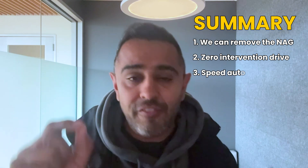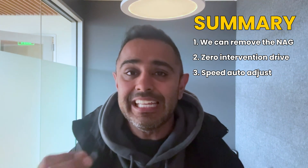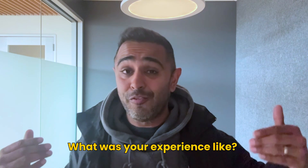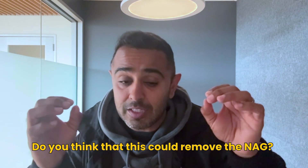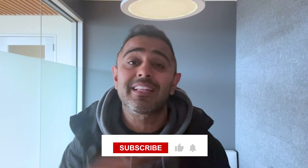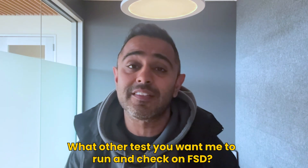I want to show my wife and get her take, since she doesn't use FSD or Autopilot at all. I love how the speed auto-adjusts — that's a huge one. It was overly cautious before but now it seems very comfortable in its behavior. What do you think? Have you downloaded and installed FSD — what was your experience like? Do you think we're at a level where we don't need the nag anymore? Let me know in the comments. Subscribe, like the video, and let me know what other tests you want me to run on this latest version.